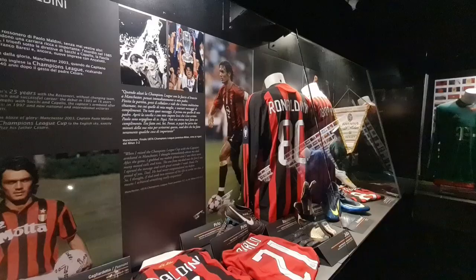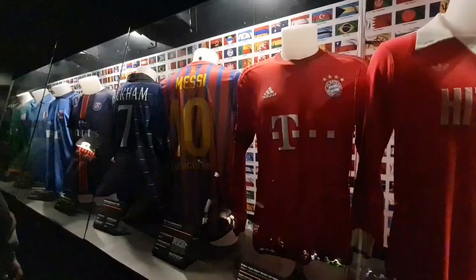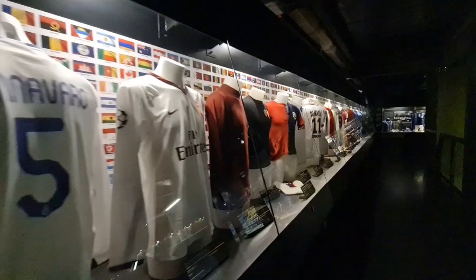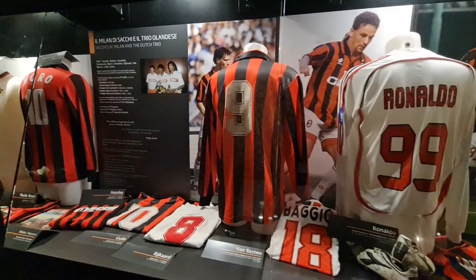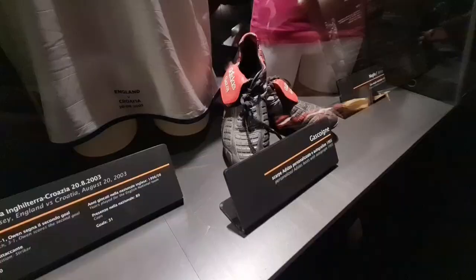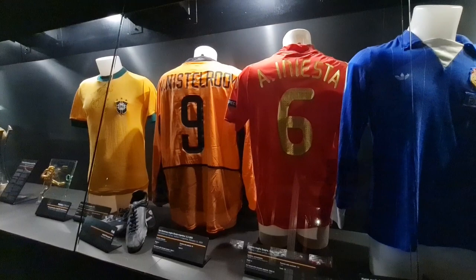A lot of fantastic memorabilia here, including match-worn shirts, match-worn boots, etc. And a lot of information about the great players that have played at the San Siro. And it's always wonderful to see trophies.